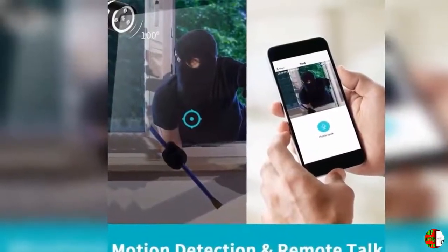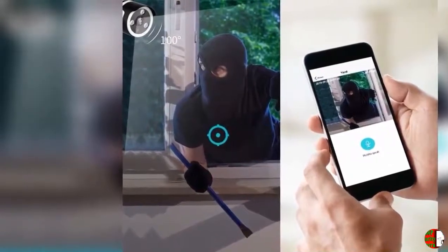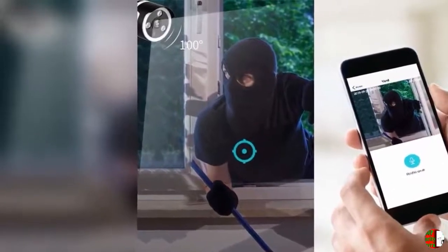Weatherproof: Weather can be bad sometimes, but your home security shouldn't take a rain check. With its great weatherproof performance and durable outer casing, the camera keeps you updated in any weather.